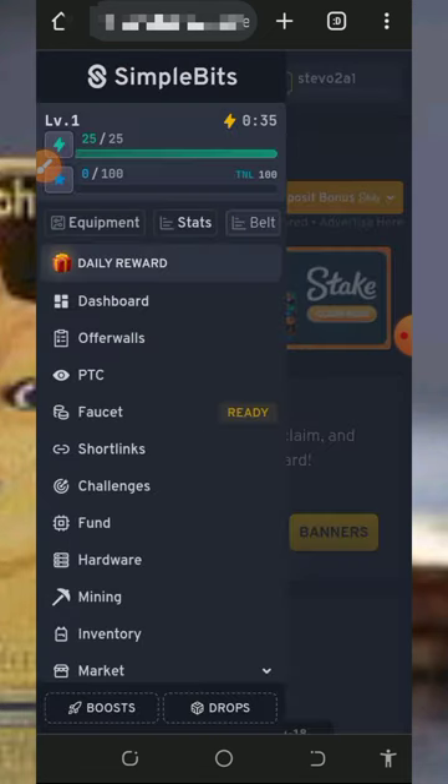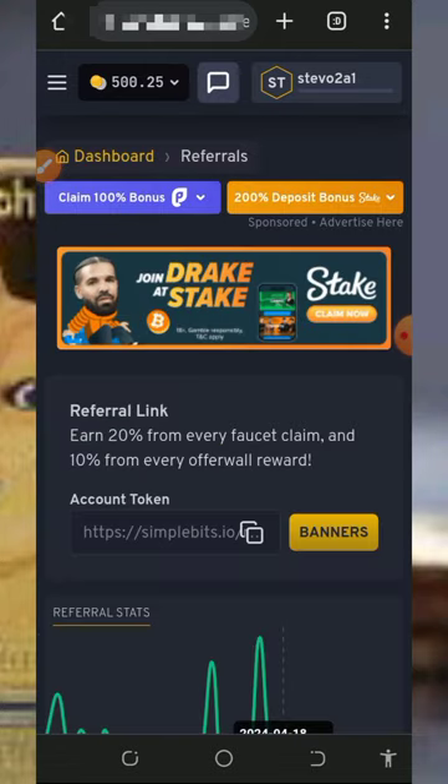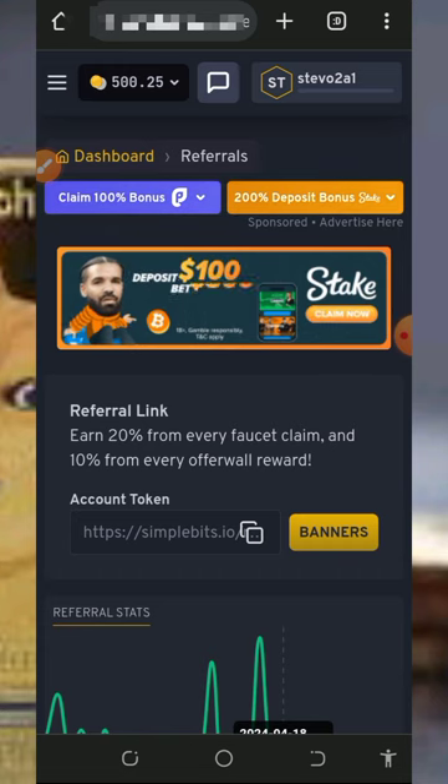This is all about the platform. I've shown you how to contact support in case you need to. You can jump in and start claiming free Dogecoin or any other crypto of your choice. If you found this helpful, please consider subscribing and turning on your bell notification for the next video on this channel. If you have any problems, comment below and I will respond immediately. Thank you for watching and see you in the next video.